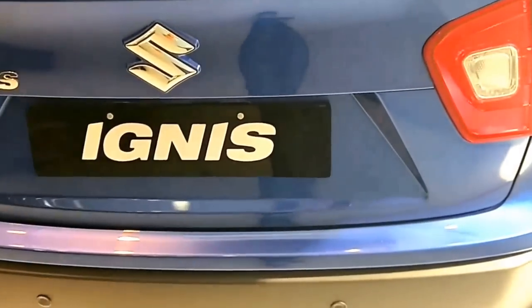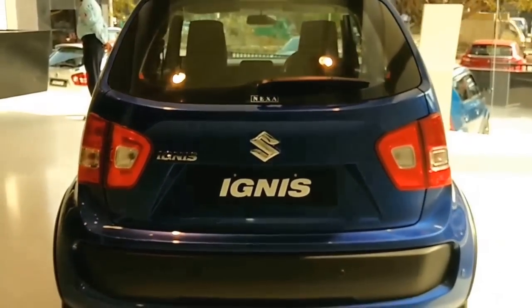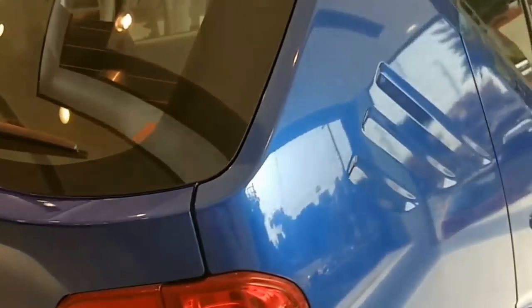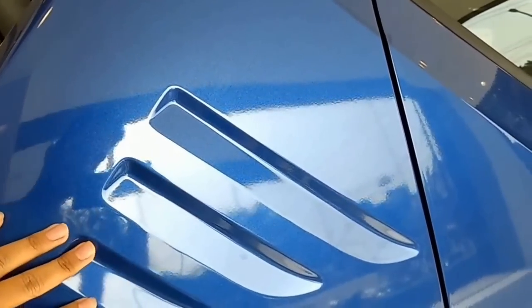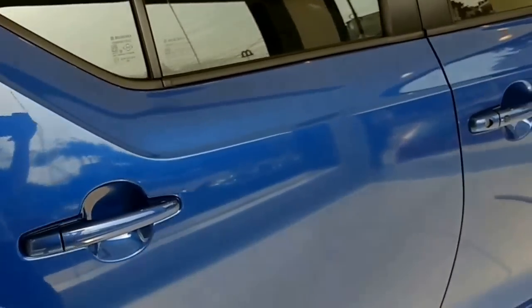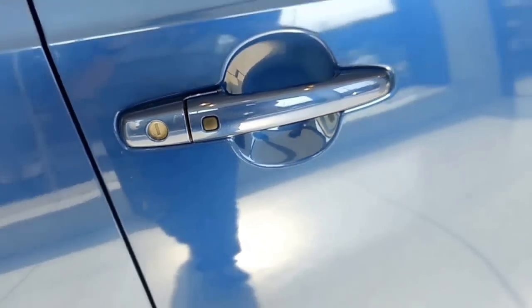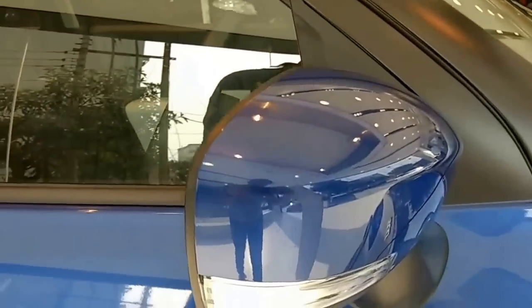This particular variant gets parking sensors. The rear of the car reminds us of some retro styling, and there are quite a lot of style elements too. It's got smart entry as well, and turn indicators on the outside rearview mirrors.